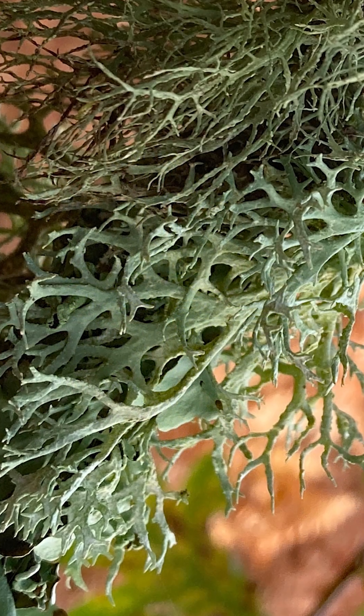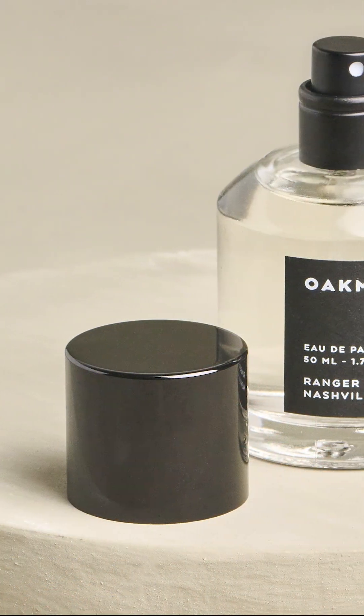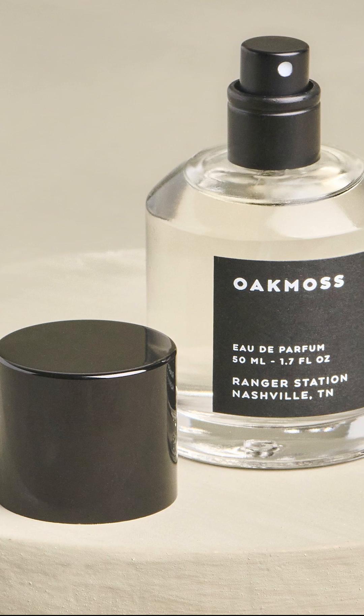Known as oakmoss, it's a key ingredient in many high-end perfumes, adding earthy, forest-like base notes that give depth and longevity to a fragrance.